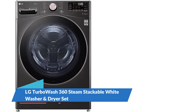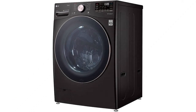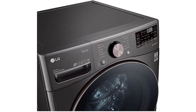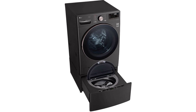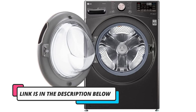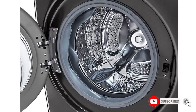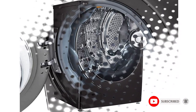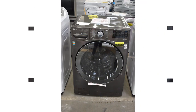Number 4: LG TurboWash 360 Steam Stackable White Washer and Dryer Set. The LG TurboWash 360 is an excellent cleaner — it was one of the best washers we tested at removing all types of stains, yet it also handled fabrics more gently than most models we tried. The TurboWash 360 can wash a load significantly faster than a typical high-efficiency washer, and it has one of the widest varieties of wash settings, including a stain-loosening pre-wash option, super-hot temps, and extra rinses. Like most front-load washers, it has a huge capacity, runs quietly, and is notably efficient with water and energy. It even has a unique door prop feature to help prevent the dreaded mildew smell.